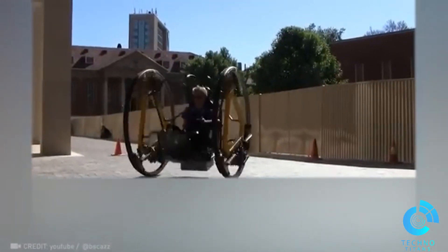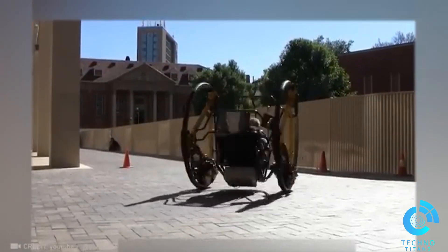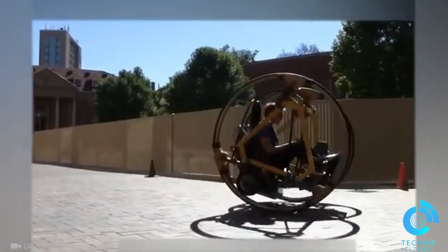Imagine rocking wild tricks on this electric D-wheel bike, all without getting injured thanks to its built-in stabilization.